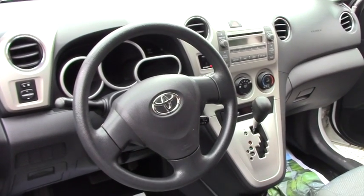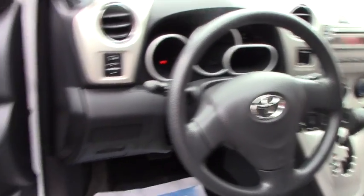You do have cruise control. Of course you've got all the power windows, power door locks, and a single disc CD.